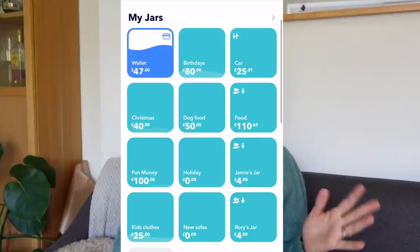How we work our Hyperjar account is: every single month we add the amount of money we need to take us through that month into our Hyperjar wallet. As you can see by the jars I've got in there, that covers our petrol, food, clothes, holiday, pocket money, dog food, birthday presents, Christmas presents, and of course our fun money too. Once the funds are available in my wallet, I'm then able to distribute them out into the different jars.